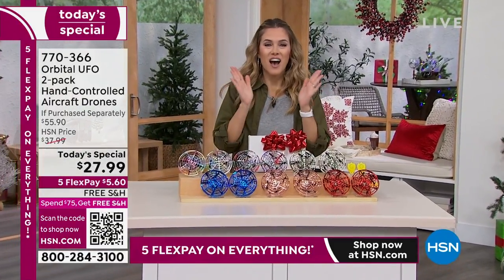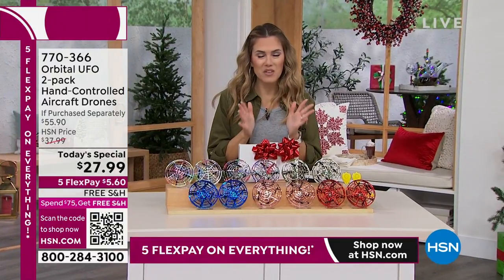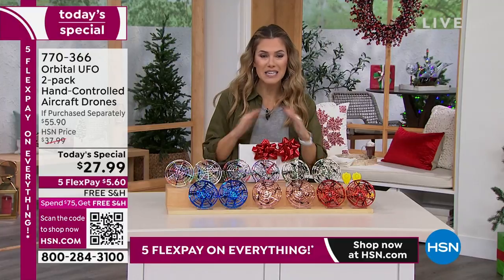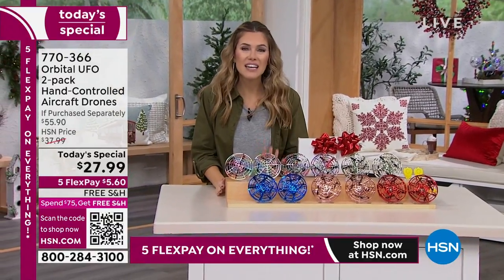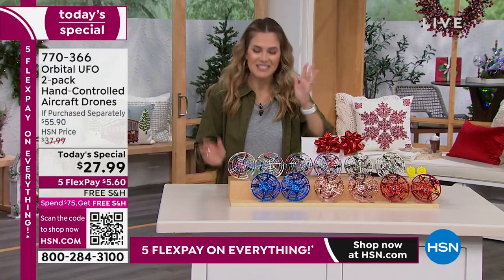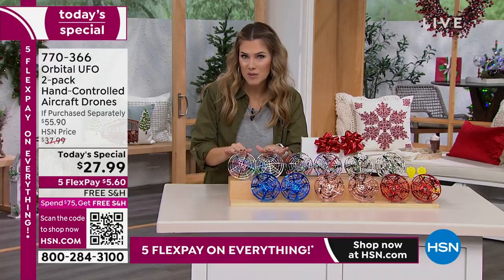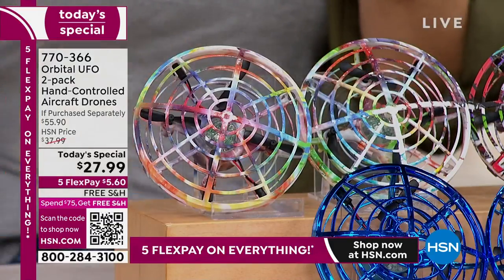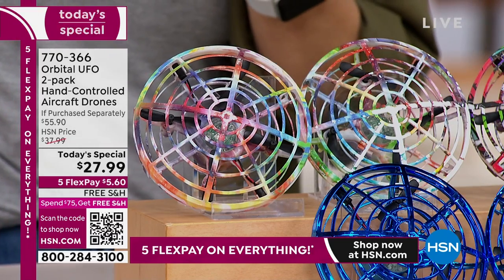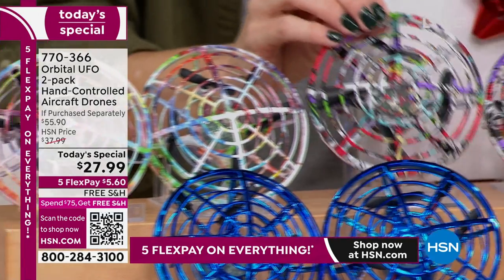We have five flexible payments on absolutely everything. Thank you for shopping with us and trusting us — we're getting all your holiday gift list shopping done early. This is for everyone of all ages. Brand new, never been seen before: rainbow with pastels and greens, like a tie-dye effect. Graffiti is going to be the first one to sell out.